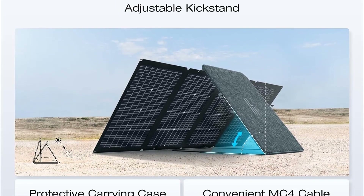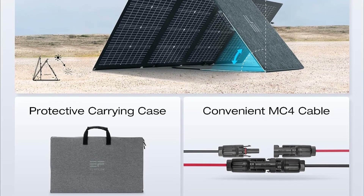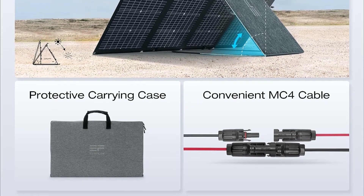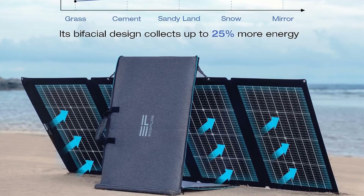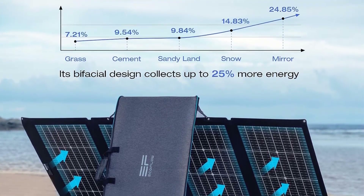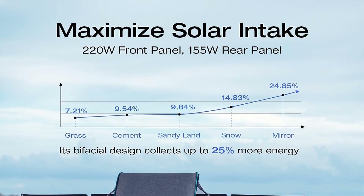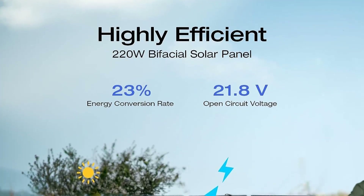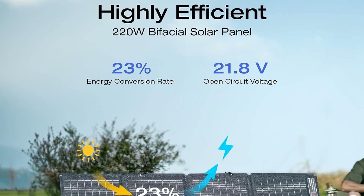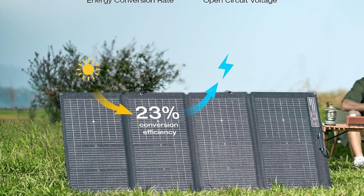The front side of the solar panel boasts a powerful 220W capacity, while the rear side, optimized for ambient light conditions, provides an additional 155 watts. This dual-sided approach allows for an impressive boost of 5 to 25 percent in solar energy absorption, depending on the type of surface the panel is placed on. This enhanced energy capture is especially advantageous in scenarios where traditional solar panels might struggle to reach peak efficiency.